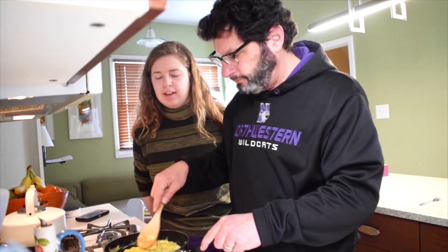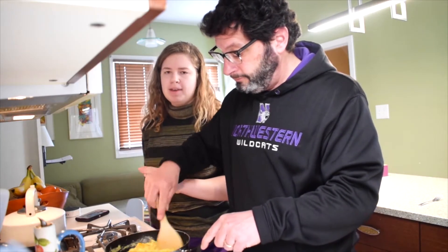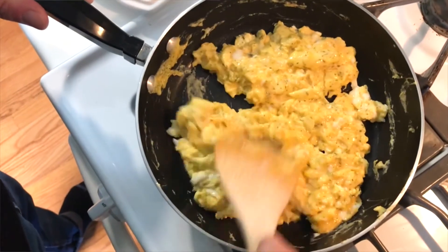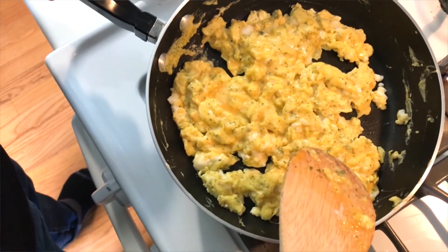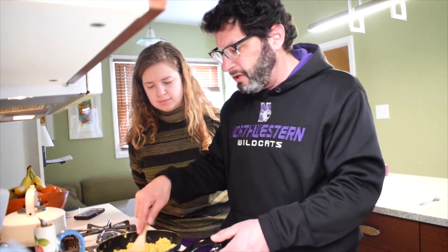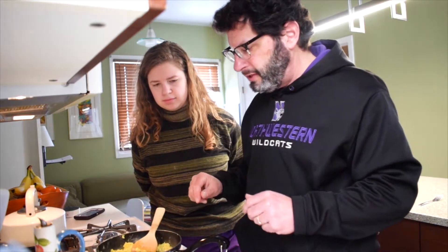A really important thing: if you were wondering when the eggs are done, you have to make sure there is no liquid part. You don't want it to be watery because that means they're not properly cooked. These are looking like scrambled eggs, so once they get to that consistency where the liquid is gone, you can go ahead and turn off the burner and have a grownup do that for you. Now we're going to get ready to serve these.